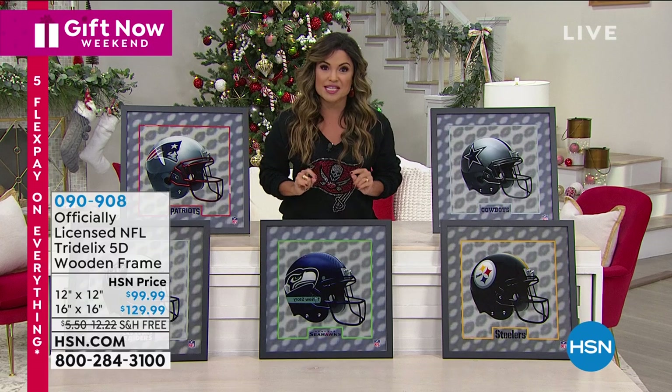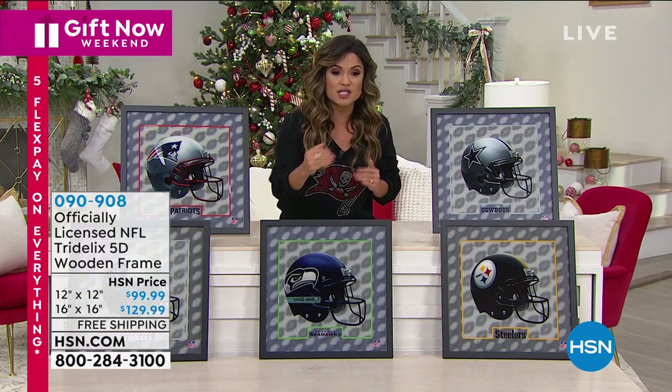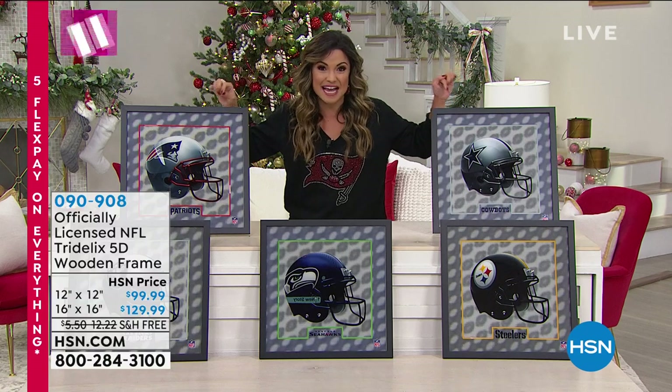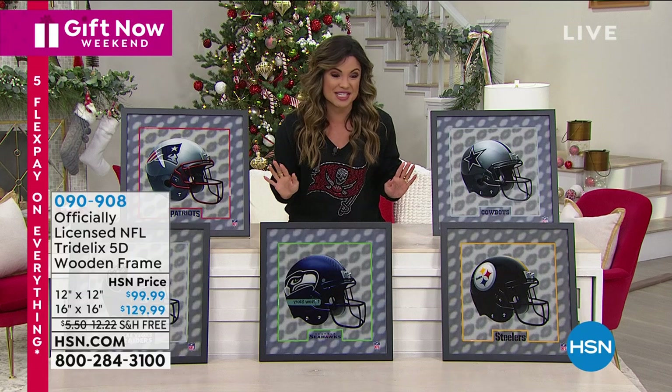If you are not an HSN shopper, the only way to get your hands on this is by personal request through the Tridelix company. Think football pros, football coaches, the higher ups — they get access to this kind of cool thing. Now you get it because this is the first time you're seeing it at HSN.